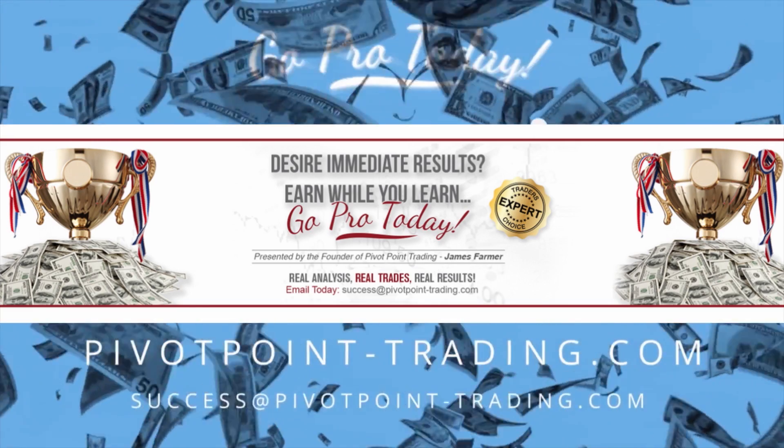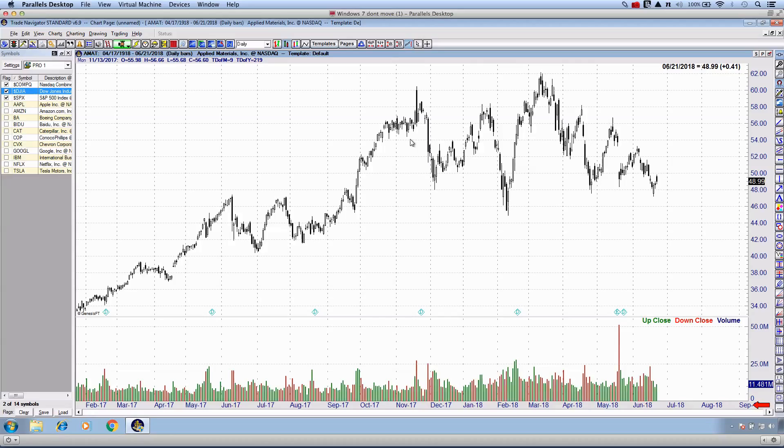Good day everybody, thanks for joining me at the market close on Thursday. This is not going to be a market recap — I've already done that. This is a continuation video from an update two days ago where I asked for stock recommendations to analyze. From that list, I've narrowed it down to nine stocks.